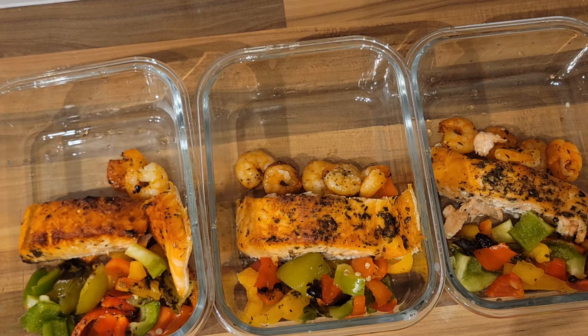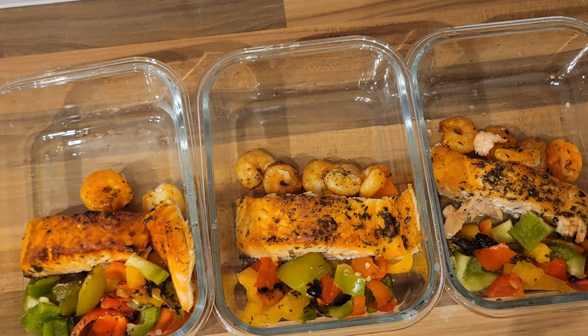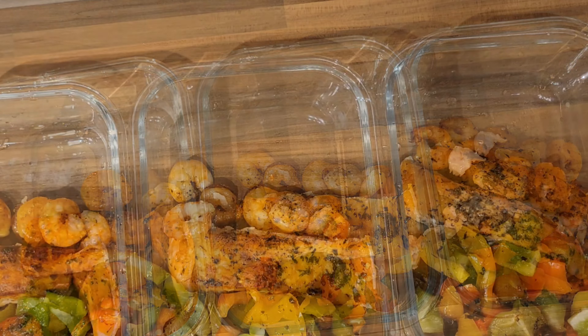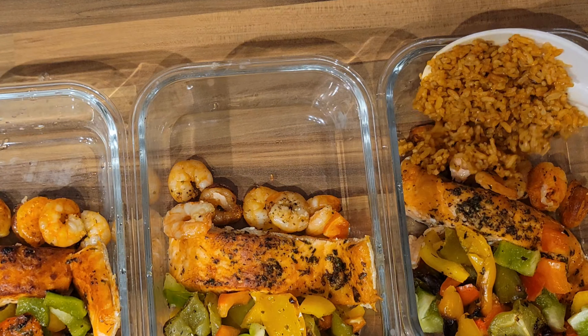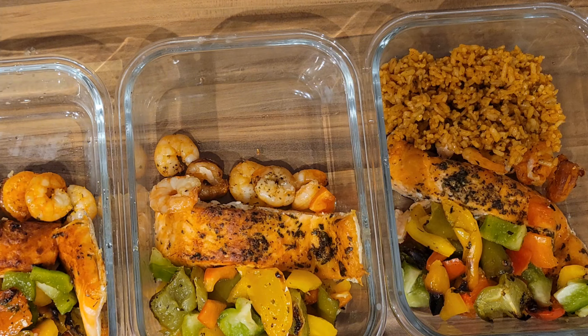The salmon and the shrimp will give us 40 grams of protein. Last but not least, I'm going to be adding 70 grams of jello fries. There we go.